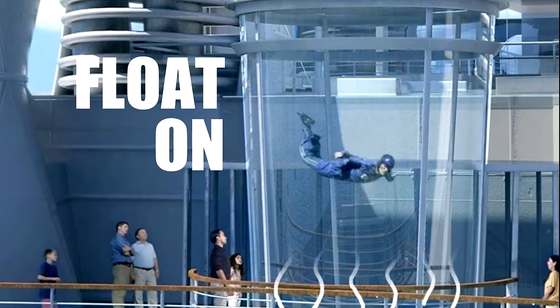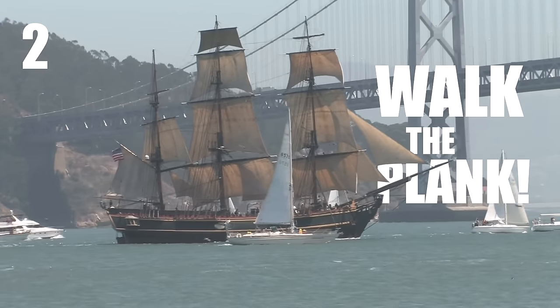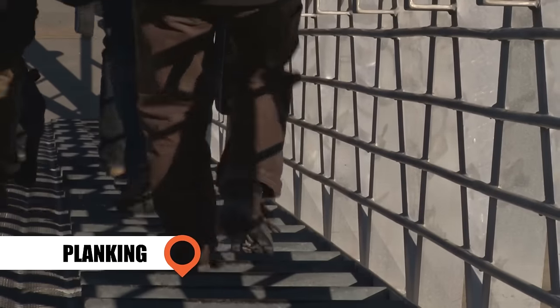Walk the Plank: There's no greater pirate fantasy than walking the plank, and now on some Norwegian Cruise Line vessels, you can. Ride over the raging waters 180 feet below.